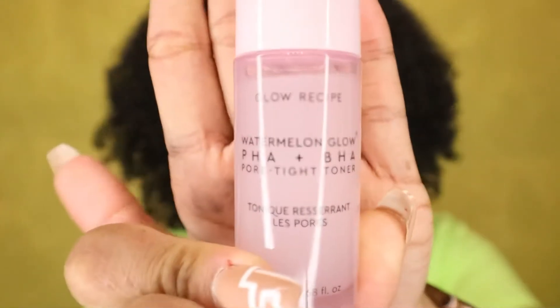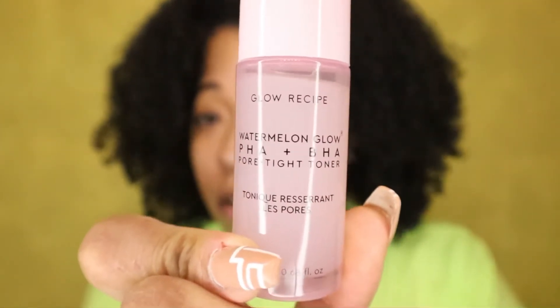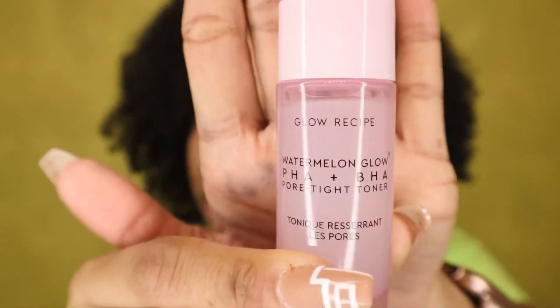I'm going to go through each product and share my thoughts. Starting with the watermelon glow pore tight toner — it's very liquidy and watery. One thing I will say is that it's very lightweight, so if you have oily skin or struggle with acne this might be good for you. If you have dry skin like me, maybe not the best, because it's just not as thick as it could be. It's not something I hate, just kind of a middling product for me.